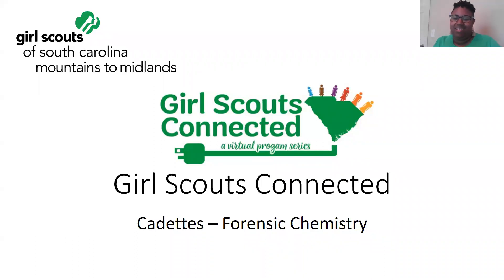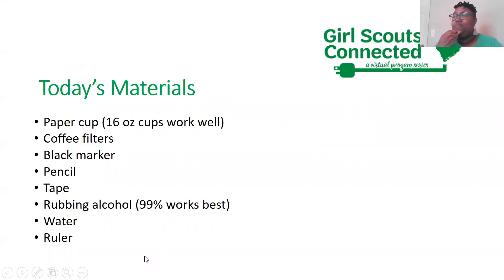Juliana, I'm going to move to the next slide so you can see the supplies. If you want to participate in the activity today, you're going to need a paper cup — it can be 16 ounces, but it doesn't have to be. It also doesn't have to be a paper cup; glass or plastic is fine. Please have a coffee filter — you really only need one. You're also going to need a black marker, pencil, tape, rubbing alcohol or peroxide, a little bit of water, and a ruler.